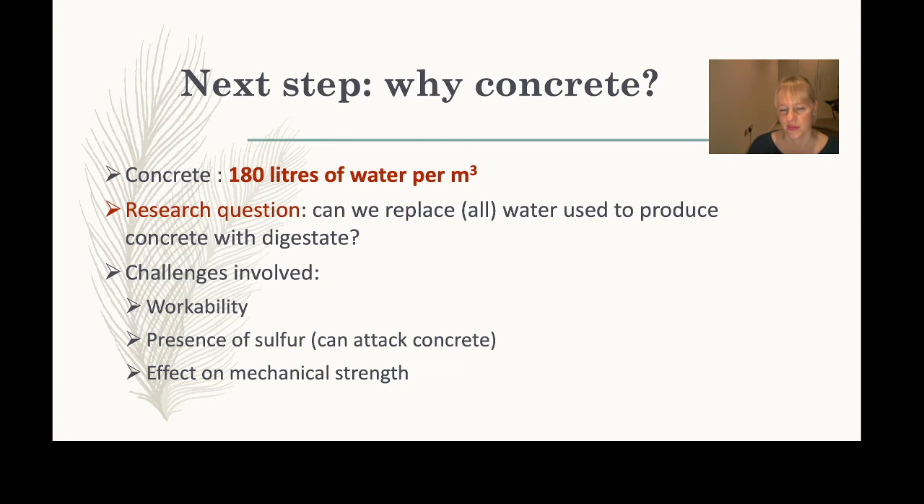You would want to carefully check the composition of the digestate — not just for sulfur but for all elements present. Most importantly, would the concrete retain its mechanical strength when replacing water with digestate? These were all key questions as we progressed, and there are many more long-term challenges still to address.